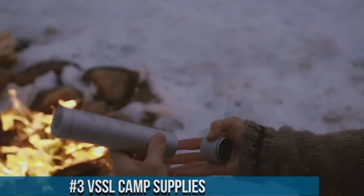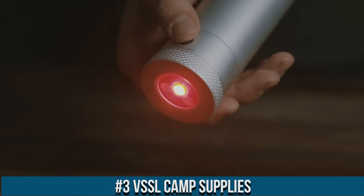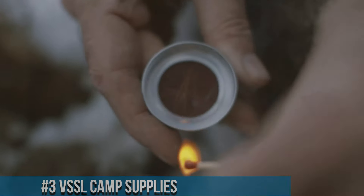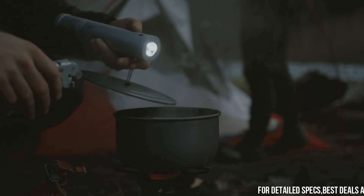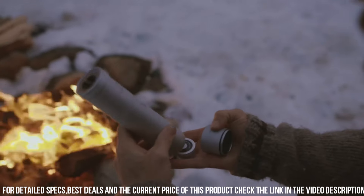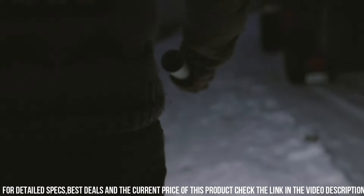Number 3: VSSL Camp Supplies. The ultimate compact and versatile survival kit designed for outdoor enthusiasts and adventurers. With its innovative design and premium quality components, the VSSL Camp Supplies Kit packs essential tools and supplies into a rugged and waterproof cylinder. Inside, you'll find a variety of survival essentials such as a compass, fire starter, wire saw, fishing gear, first aid supplies, and much more.